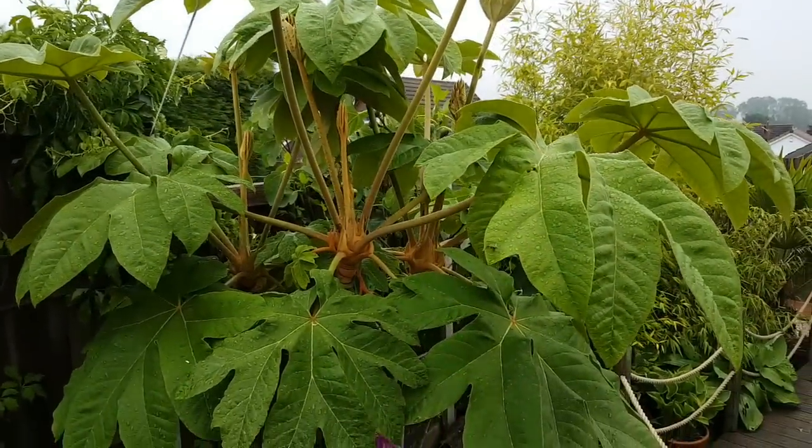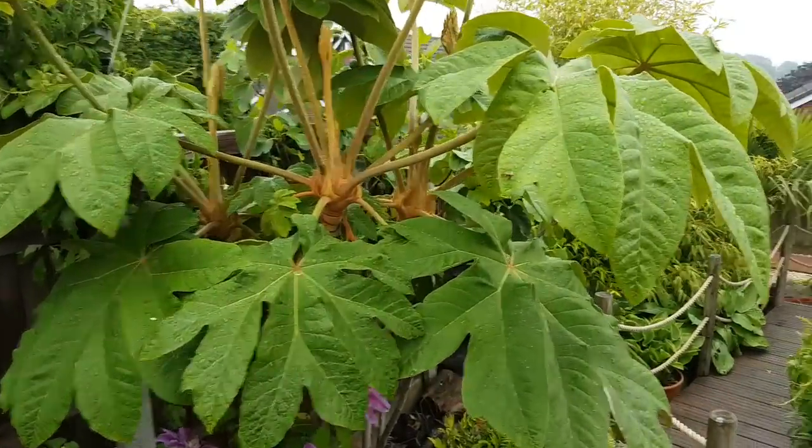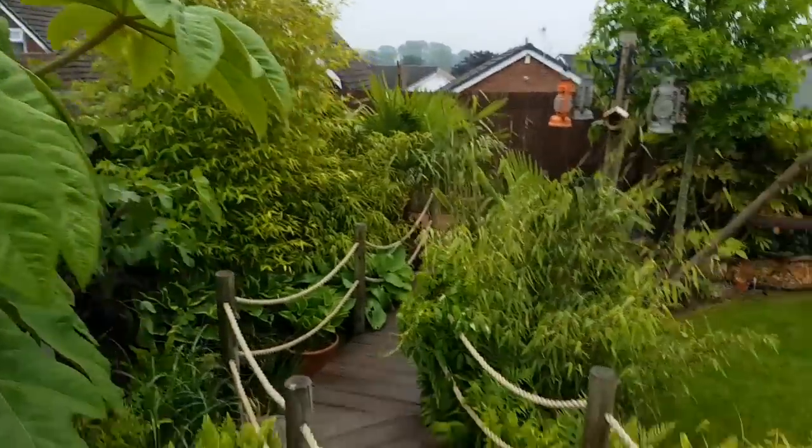This Phormium Tenax, Petra T-Rex - only a few weeks ago these leaves were quite small, as you can see now they're putting on some size, and they will grow to over one meter.